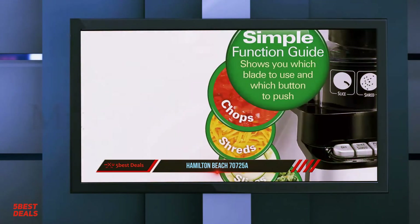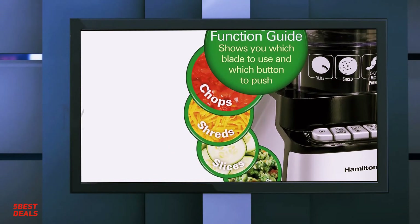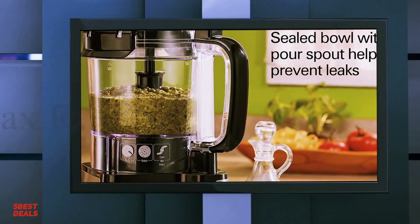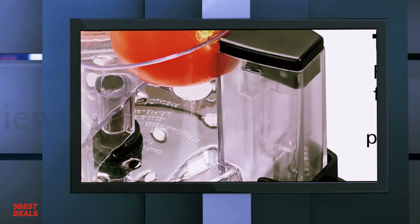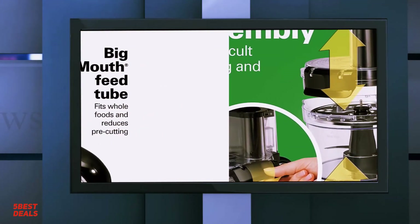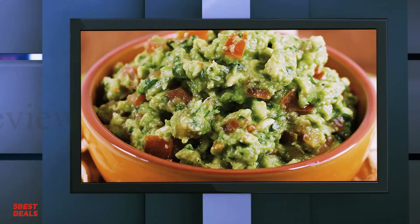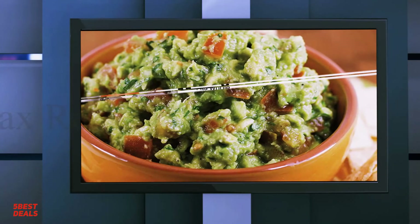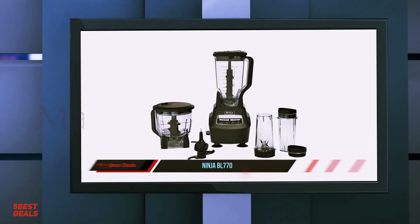We think of the Hamilton Beach 70725 as a superb food processor that completes the job quickly and easily. The unit can be kept in a relatively small area of space and is one of the easiest processors out there to use. It requires minimal effort to clean as all parts are dishwasher safe, saving you time and energy. On the other hand, the processor is relatively noisy and may not be the most attractive piece of kitchen equipment you will own. However, it is a great processor for the price and will easily get the job done with very little fuss.